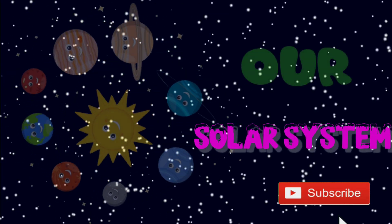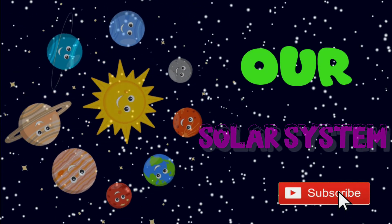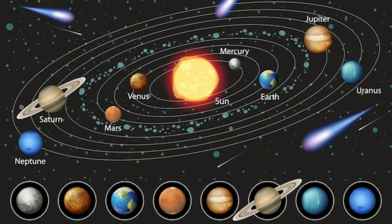Welcome kids, we learn our solar system. In the solar system there are eight planets.